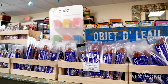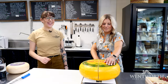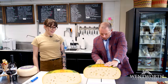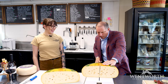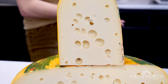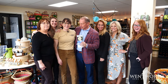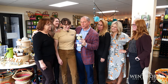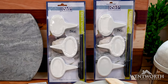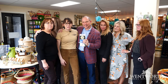We are doing a giveaway — this is a $25 gift certificate. It also comes with some ceramic cheese markers, so you can put these in your cheese when you have a charcuterie board, so you know exactly what cheese you're eating.